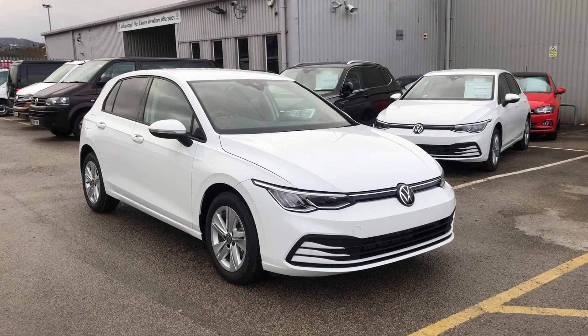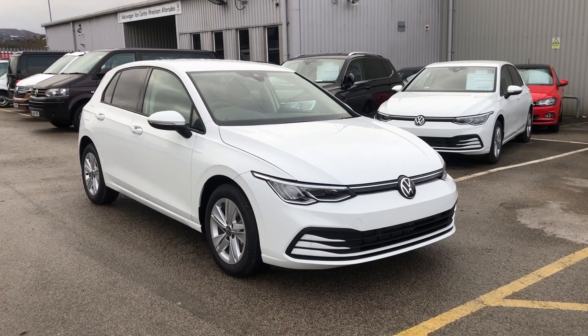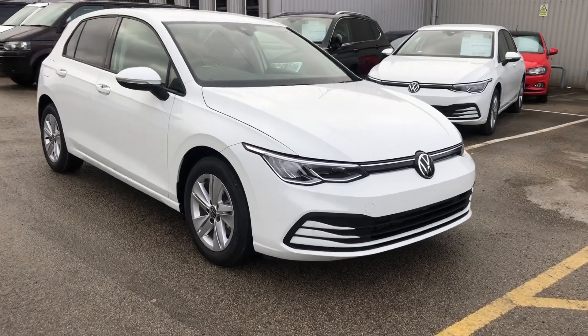Hi and welcome to Exxon Volkswagen. Today I'm going to show you around this brand new Volkswagen Golf. This is the 1.5 TSI Evo Life.